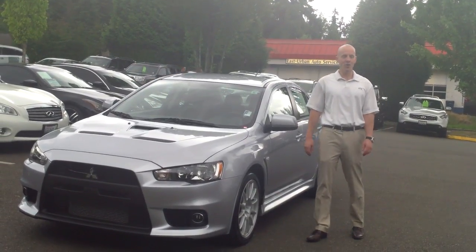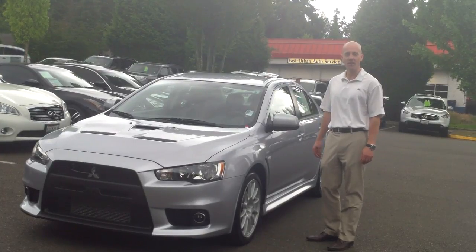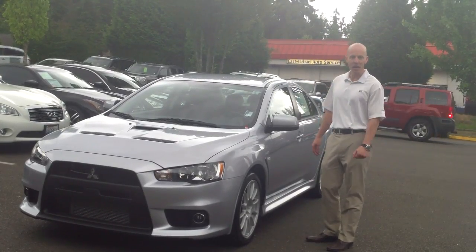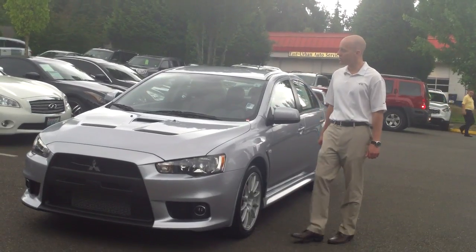Hey guys, Joe Tunney at Infinity of Kirkland in Kirkland, Washington, just outside of Seattle. For those of you outside of our market taking a look on eBay, Cars.com, Autotrader, and the like, we're taking a look at a car we just got in.